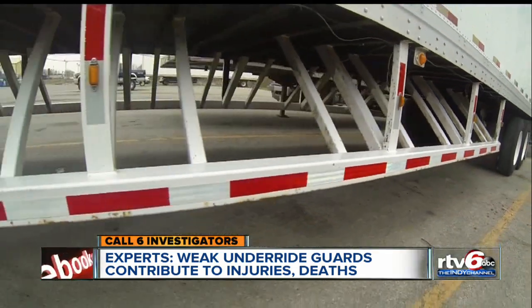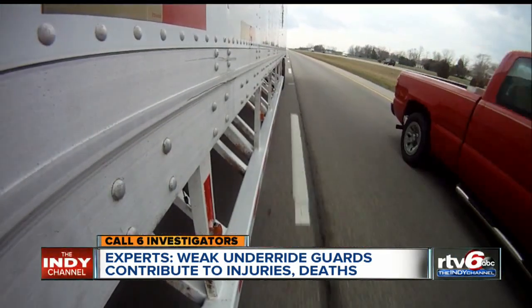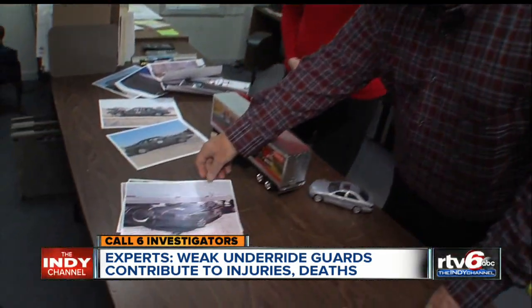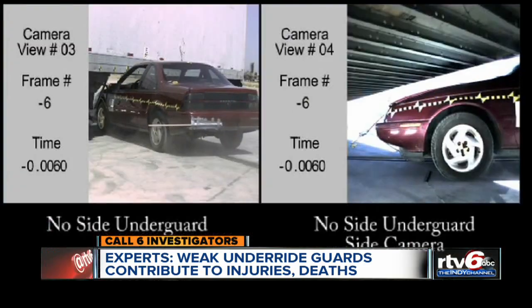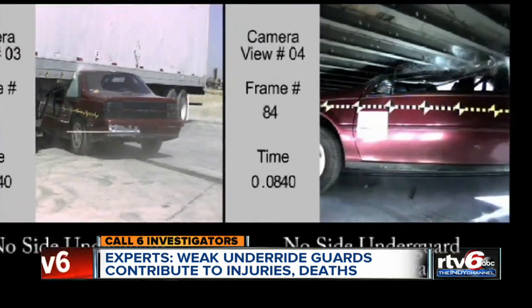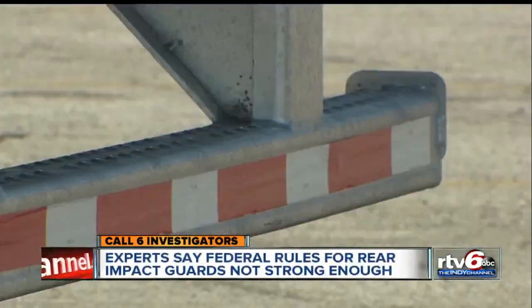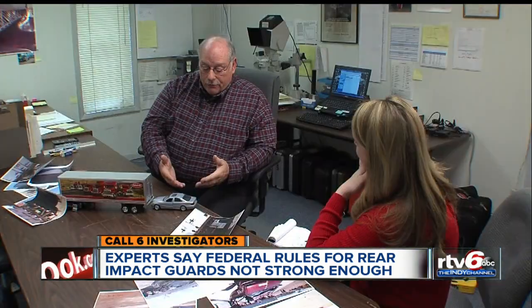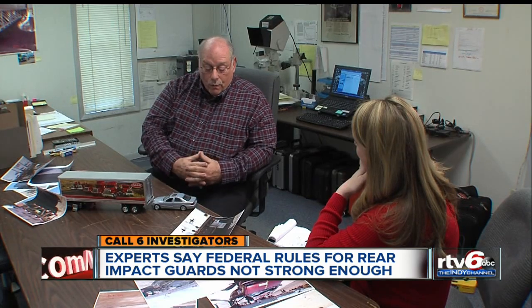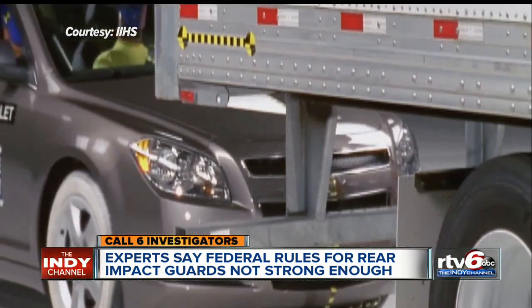Enz designed guards that could become popular if federal law makes them mandatory. Right now we see them in Australia, New Zealand, Japan, China, and Europe. Enz is a national expert based in Indianapolis who has investigated more than 7,000 crashes and has performed dozens of his own side impact crash tests. Although rear impact guards are required by federal law, Enz says most are not strong enough to prevent death and serious injuries, even at low speeds. 'A standard car coming in at 20, 25 miles an hour has got more force, more momentum than what these guards can withstand.' This is really a life or death situation.